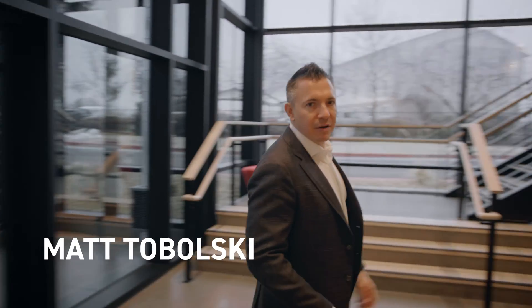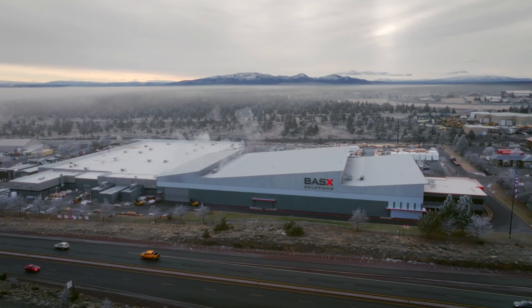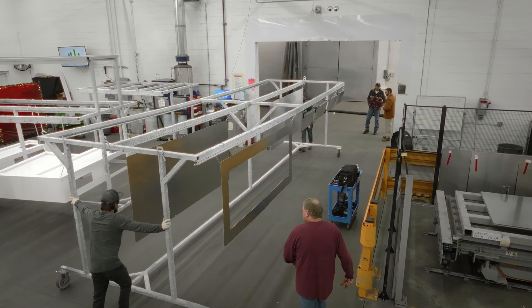Hi, I'm Matt Tobolsky, president and co-founder of Basic Solutions. Here we are at our Redmond, Oregon facility where we manufacture components for data centers, clean rooms, and commercial applications.